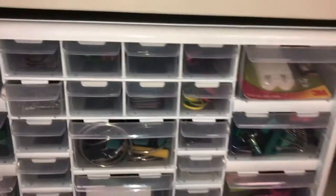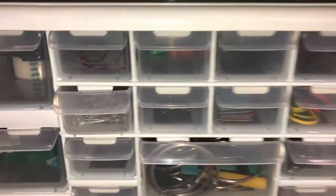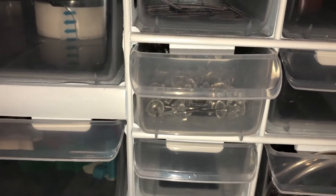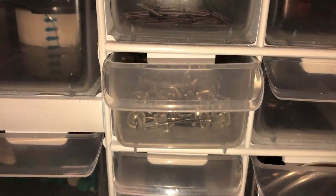Maybe I'll have at least a couple pushpins — I know I threw them away last year. There are some pushpins and they're clear. Thank you!